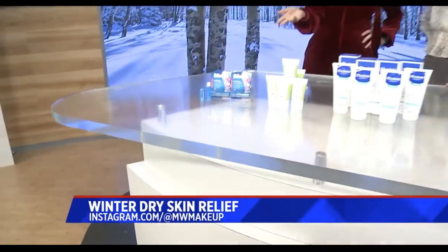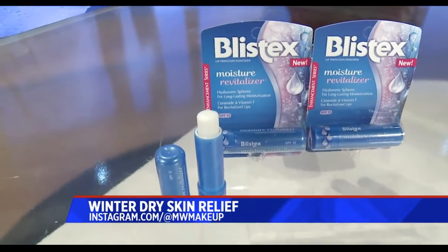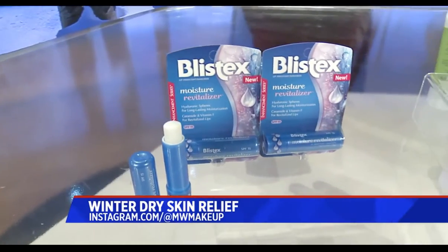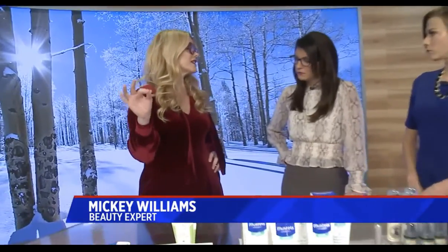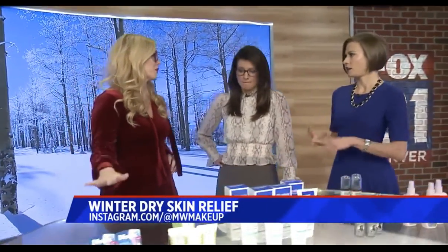Lips are really the first thing where you see dryness. Just don't use wax. This is Blistex — their Moisture Revitalizer. It's a great product, under $3. It has hyaluronic spheres, long-lasting moisturization, ceramide, vitamin F, and SPF 15. It's not super goopy at all. You could buy 10 of them and put them in your bags. Go for something that's proven to work.